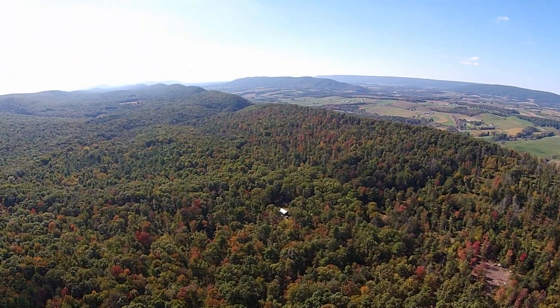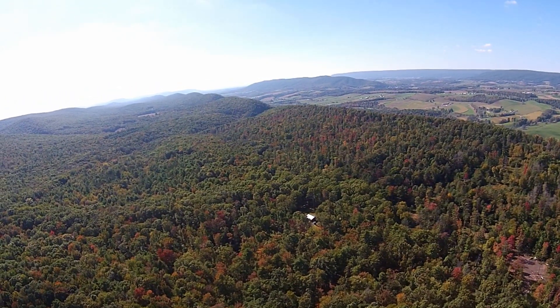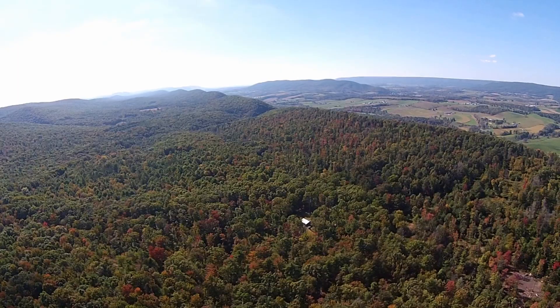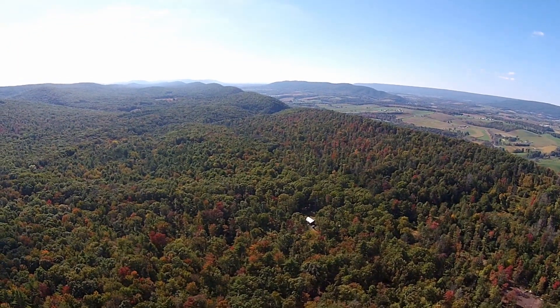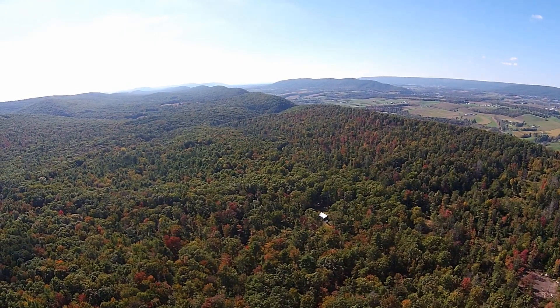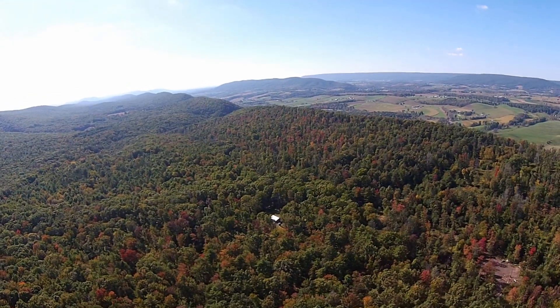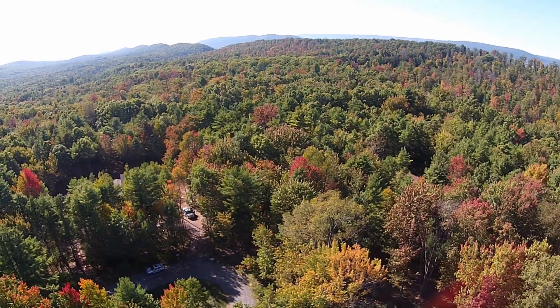This particular lot and subdivision is only about two miles away from excellent fly fishing in Penn's Creek. It's only about a mile away from State Forest, and about four to five miles away from Po Valley State Park.